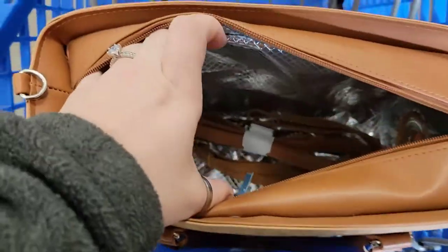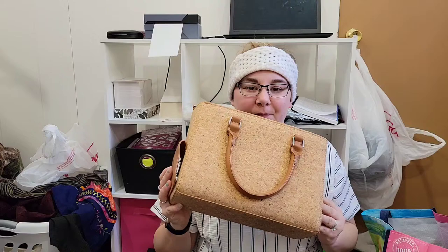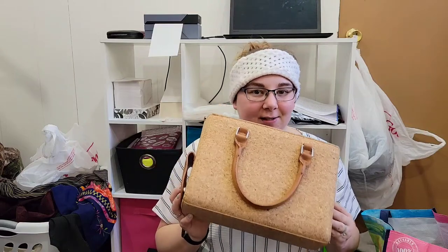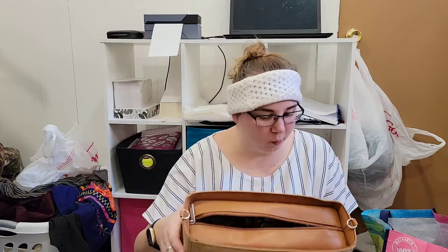We're going to go thrifting and see what we can find at the thrift store. This is the first one — definitely a unique piece. Be on the lookout for this. It's called Prime Wear, and that's just on the zipper.